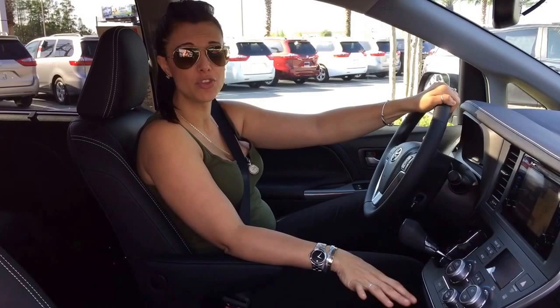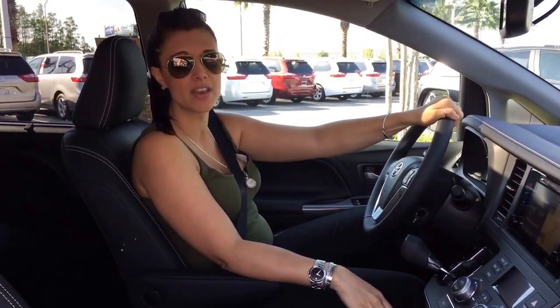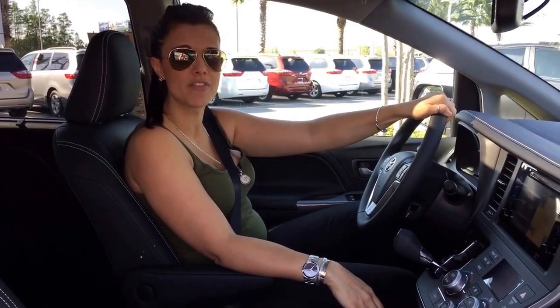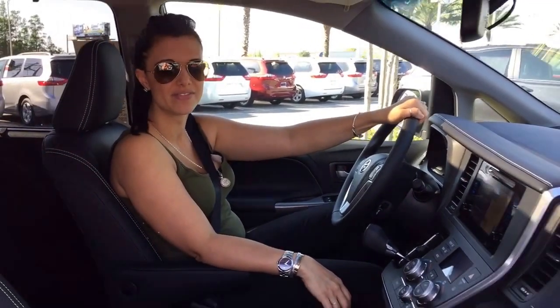Thanks for riding along with us today. If you want to take the 2016 Toyota Sienna on a test drive of your own, just come down and see us at Toyota Orlando. We're just off I-4 near the Millennium Mall.